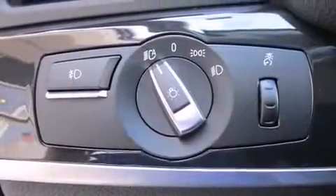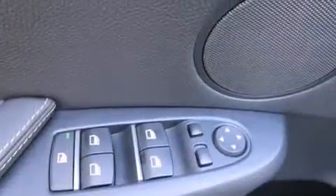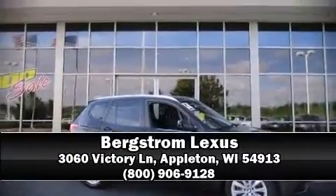A Carfax History Report provides you peace of mind by detailing information related to past owners and service records. Our sales staff will help you find the vehicle that you've been searching for. Come on in and take a test drive.